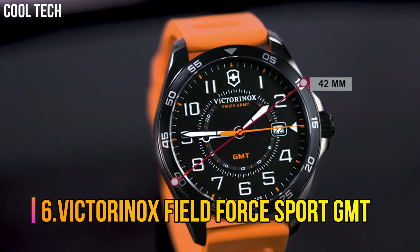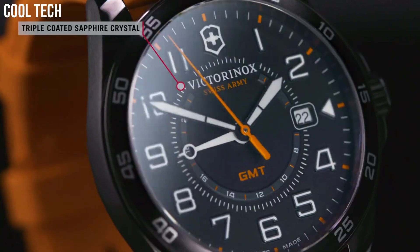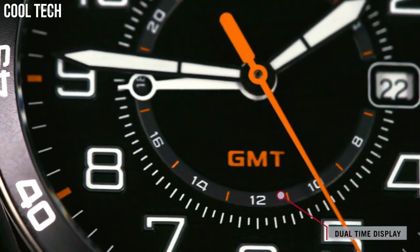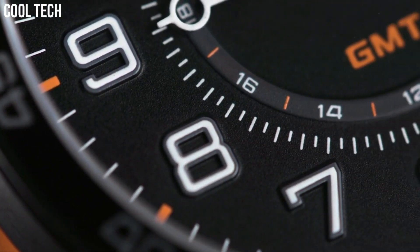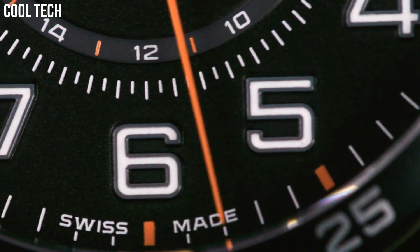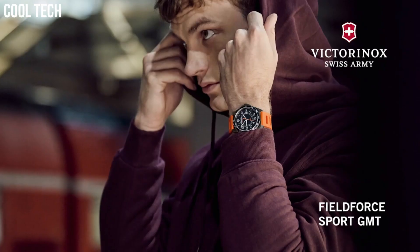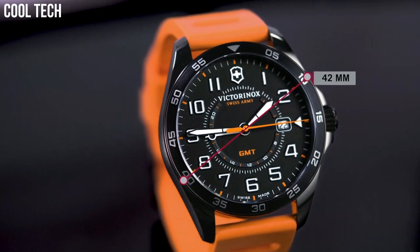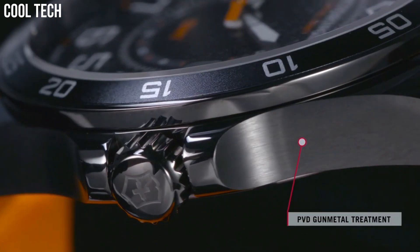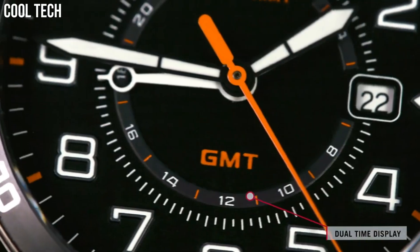Victorinox Field Force Sport GMT. Dial window material: Sapphire. Display type: Analog. Buckle clasp. Case material: Stainless steel. Case diameter: 42 millimeters. Band material: Genuine rubber. Band width: 0.8 inches. Band color: Orange. Dial color: Black. Movement: Swiss quartz. Water-resistant depth: 330 feet. Number 5.